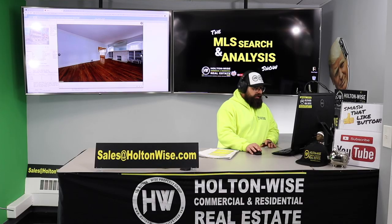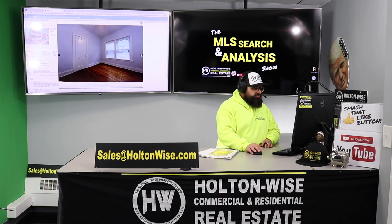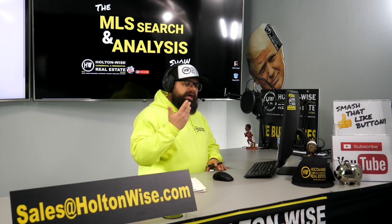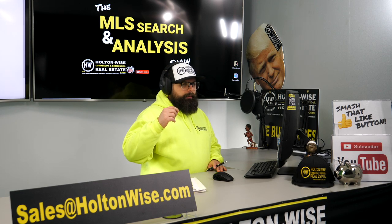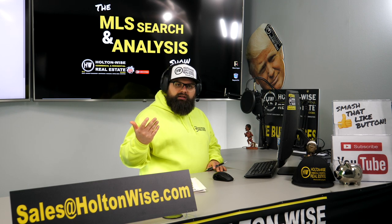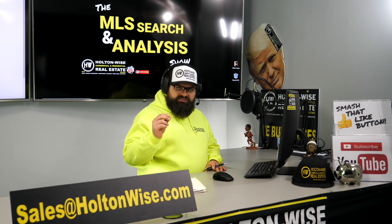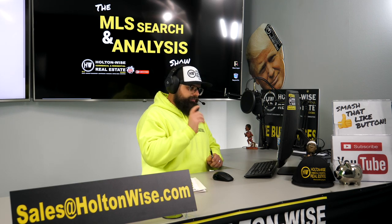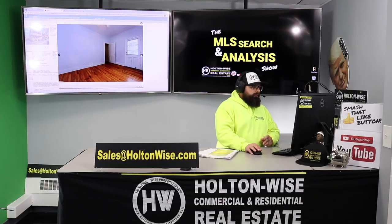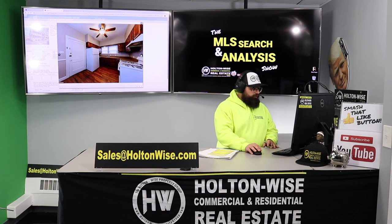Looking at the photos — nice hardwoods, fresh paint, huge spacious units. Everything is looking pretty good. After we do the inspection and you purchase the property, the Holton Wise team will go through our rent-ready inspections to make sure everything meets our minimum rental standards. You may end up spending $1,000 or $2,000 to button up some super minor stuff. But from what I'm looking at here, everything is ready to go — totally turnkey.